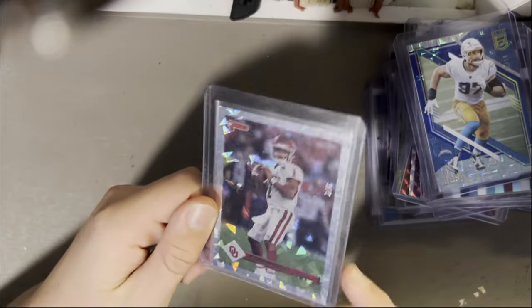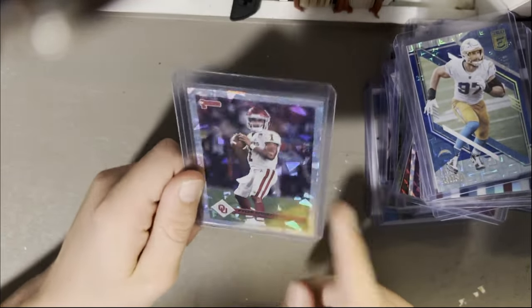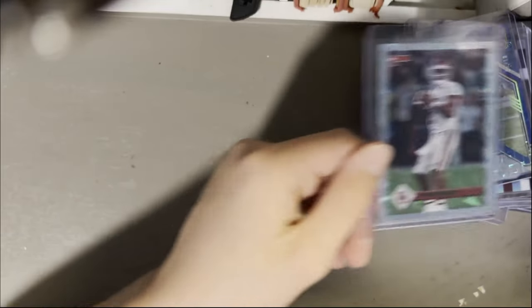Kyler Murray out of 6 — very short print. He's playing decently and pulling back to action, so maybe this will do better soon.